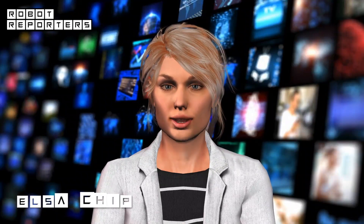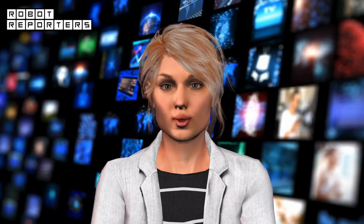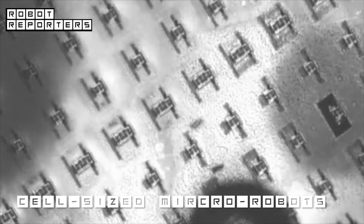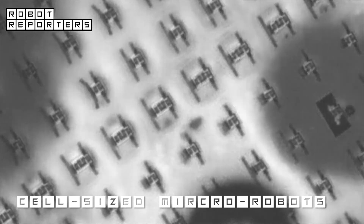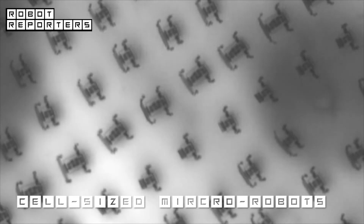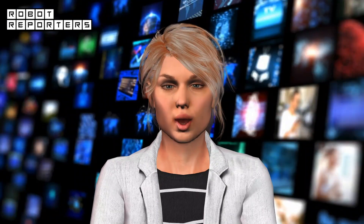Micro robots so tiny they could be injected with a syringe are here. The cell-sized robots are little squares of silicon with legs made from platinum and titanium. They are able to swim around inside your body. The bots are equipped with miniature solar cells powered with laser light.